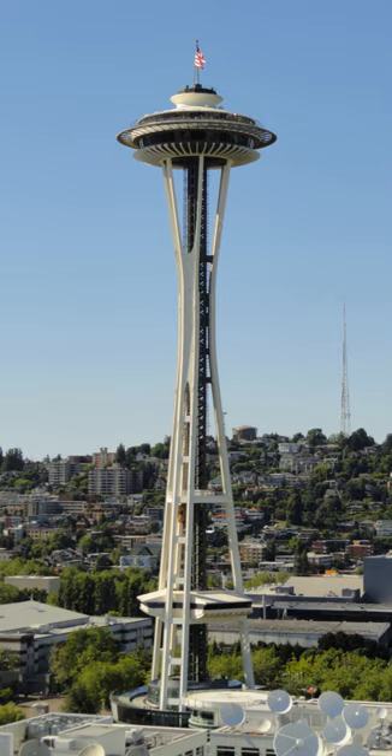Nearly 20,000 people a day used its elevators. Once the tallest structure west of the Mississippi River, it is 605 feet high, 138 feet wide, and weighs 9,550 short tons.